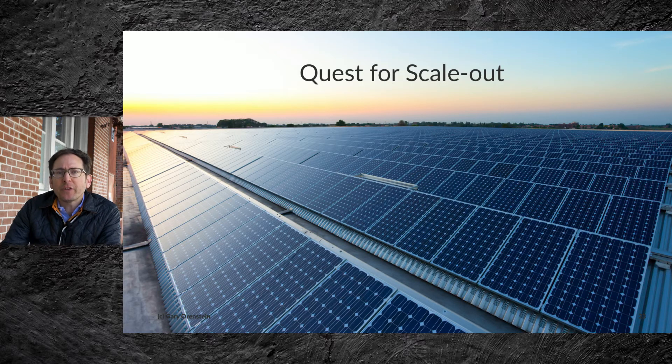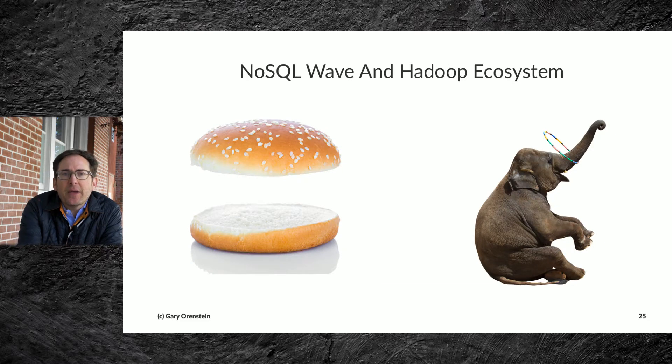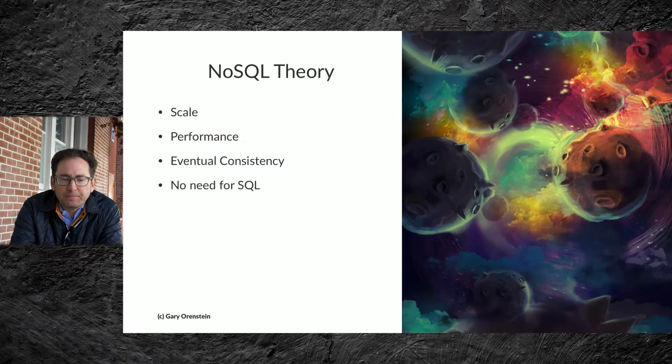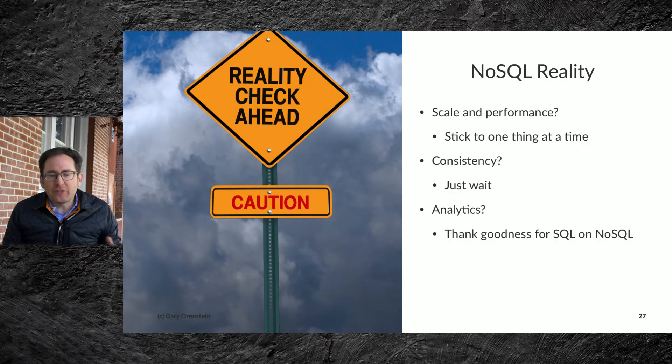So there was a quest for scale-out. In the database world we had the NoSQL wave, and in the data warehouse world we had the Hadoop ecosystem. The NoSQL theory was about scale, performance, eventual consistency, and no need for SQL — hence NoSQL. But the reality check of NoSQL was that in seeking scale and performance, it was best to stick to one thing at a time. In seeking consistency, the feedback was just wait. And in seeking analytics, thank goodness for SQL on NoSQL.